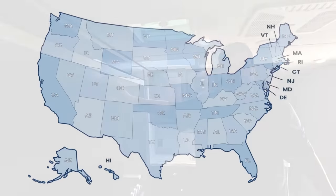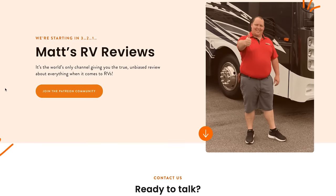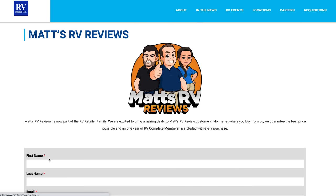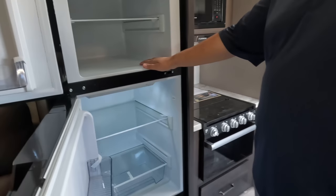Before we do the kitchen, a quick reminder: we are now partnering with RV Retailer, a nationwide network of dealers just like Explore USA here in Texas. If you're looking at this unit or any unit, make sure to go to MattRVReviews.com and fill out one of the three contact forms. Matt and I will personally oversee everything to make sure you get an awesome sales price and the best overall buying experience in the industry. Grand Design is an amazing partner with RVR — every region they sell Grand Design. If you're in the market, we can get really good pricing.